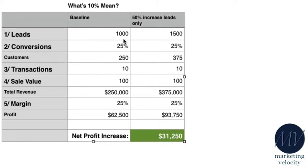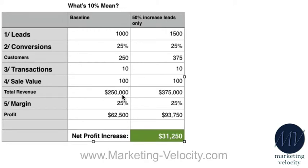Our baseline company is getting 1,000 leads per year. They're converting 25% of those, so they're getting 250 customers per year, and those customers are doing average transactions of 10 per year with them — a sale value of $100 — which gives them gross sales of $250,000. Their margin is 25%, so the net profit for the business is $62,500.